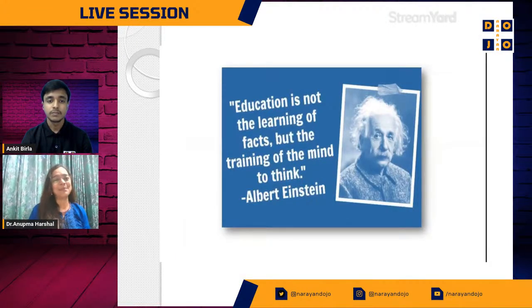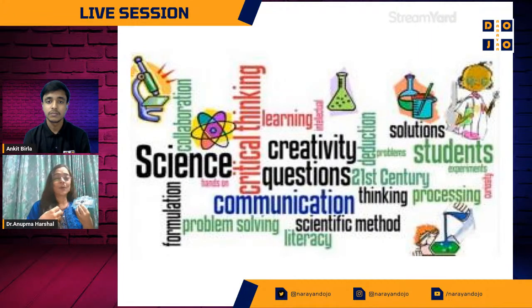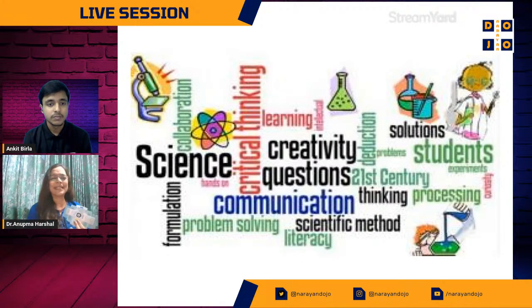I believe very strongly in this statement: education is not the learning of facts that you memorize and recite during an exam and then forget. Education is essentially the training of the mind to think. When I do something myself, I learn better. When I observe, I understand it better. Each one has their own language — whether their mother tongue or the medium of instruction. Essentially we are collaborating, helping society in problem solving, and doing a lot of critical thinking.